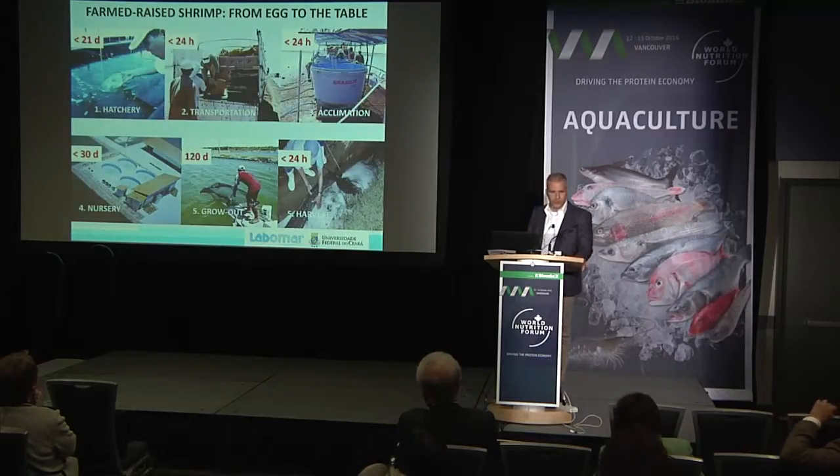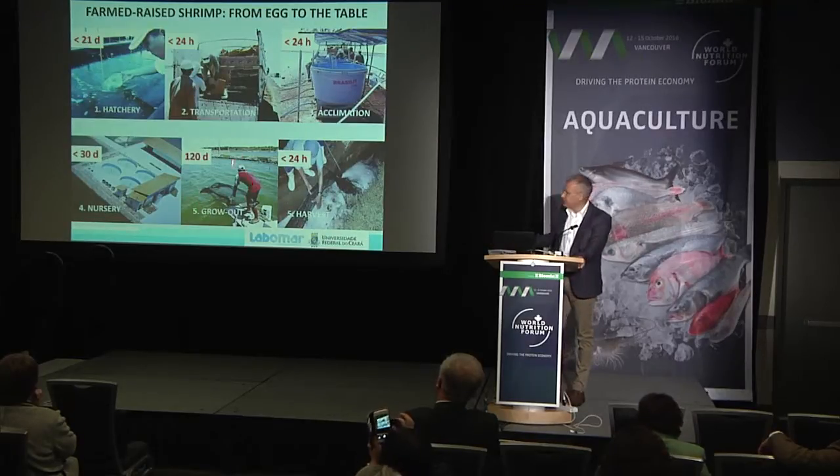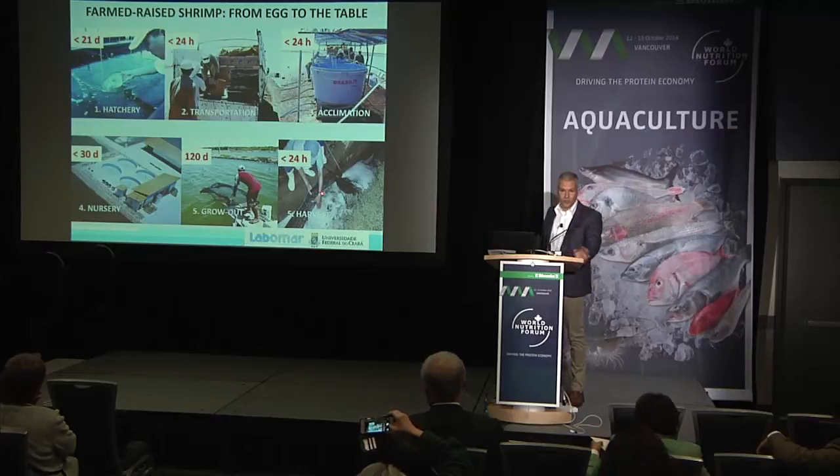For those who are not aware, shrimp can go from egg to the consumer's table in less than five months. A hatchery phase is done in less than 30 days — between 18 to 20 days, you get PL10 post larvae that are ready to go to the farm. Then you have transportation, acclimation, and a nursery stage — many farmers do not do this.